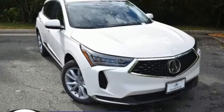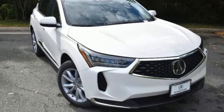Luxury. Performance. Acura. The time is now. See it for yourself today.